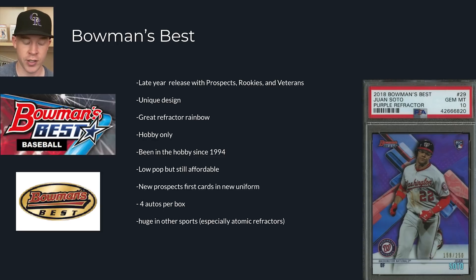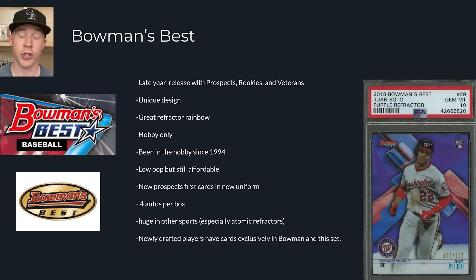It's big in other sports too, as I already mentioned. Newly drafted players have cards exclusively in Bowman and Bowman's Best - those are their first cards. So you could look at Marcelo Mayer, for example - he's a Red Sox prospect. He has his Bowman Chrome autograph and first card in that set, but he also has Bowman's Best cards and base cards in this set. These are the only two sets for 2021 that he'll have cards in. That's important because in the long run he's going to have tons of prospect cards over the next two to three years, and these will be the ones to target.